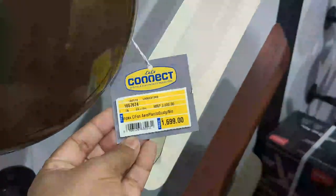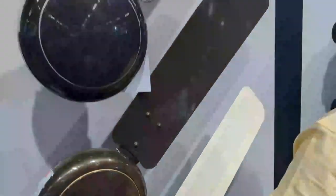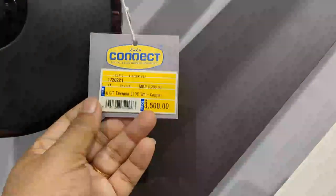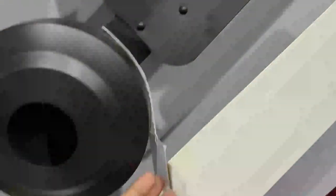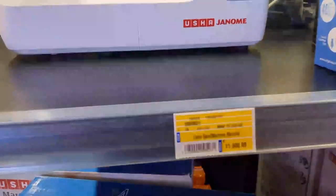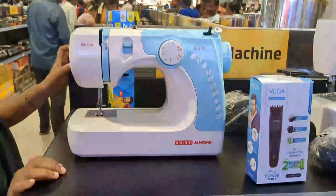This fan is Rs. 699. This Bajaj fan is Rs. 3,500. This Impex is Rs. 2,699. You can also find a sewing machine — Usha Janome, which is Rs. 11,500.